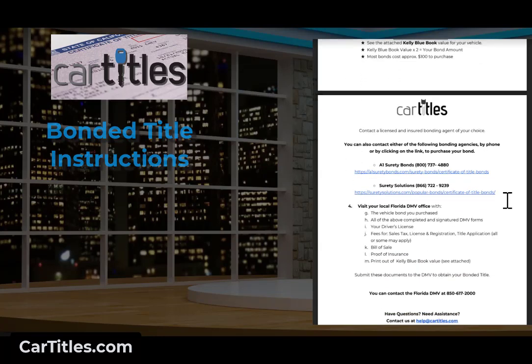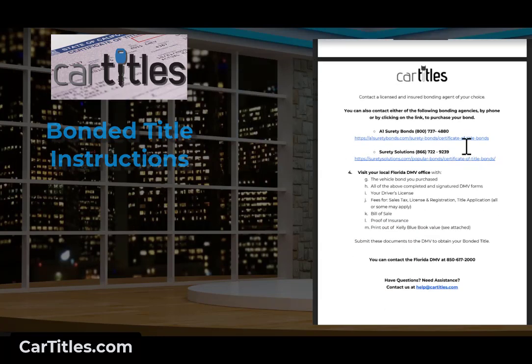Here is the information for the bond. There are a couple of companies we provide links for: A1 Surety and Surety Solutions. Any bond agency is going to have the same price for the same vehicle because bond prices are set by the state — they're fixed based on the value of the vehicle. It really boils down to which company is going to give you the best service. These are companies that we've sent customers to in the past with good results. Once you bring all that together, you submit the documents to the DMV to obtain your title. You can bring it in person and usually get the title on the spot, or send it by postal mail. Remember, they need original documents with signatures — no fax, email, or photocopies.